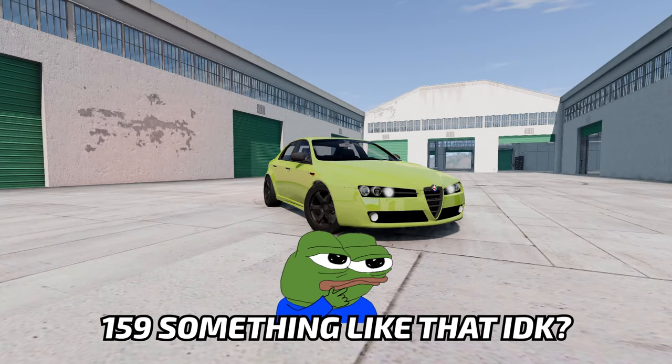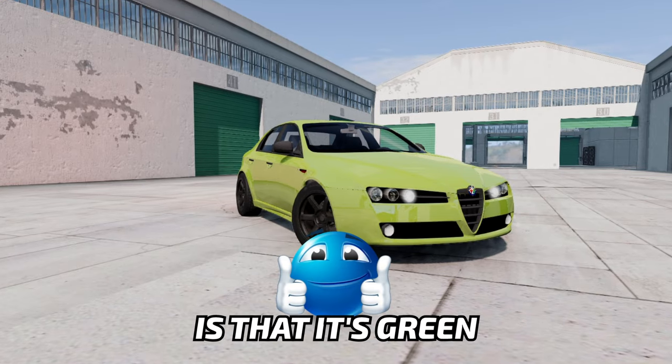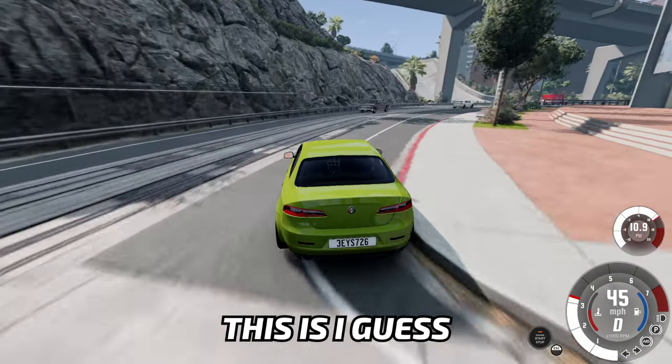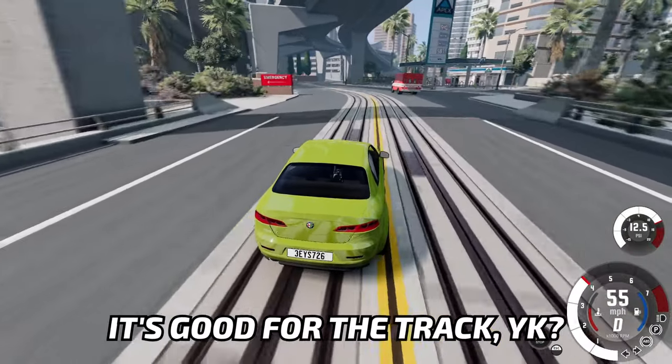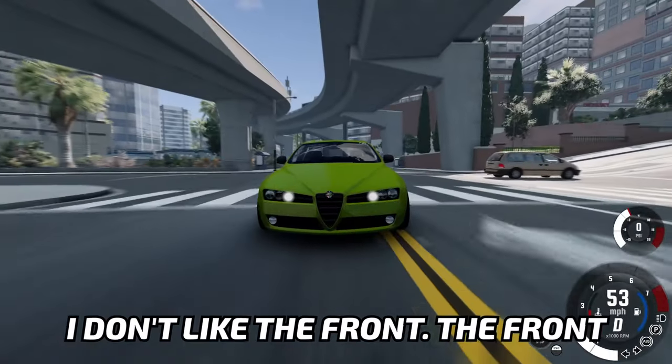Starting off with an Alfa Romeo 159 — something like that, I don't know. The only thing I know is that it's green and it's supposed to be sporty and fast. This is, I guess, an all-wheel drive car, which is good — good for the track. And to be honest, I really like the back. I don't like the front. The front is very ugly.